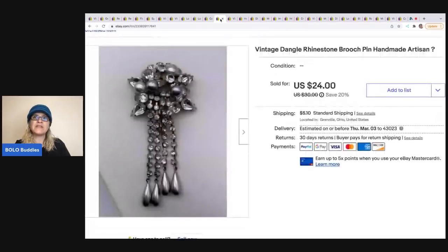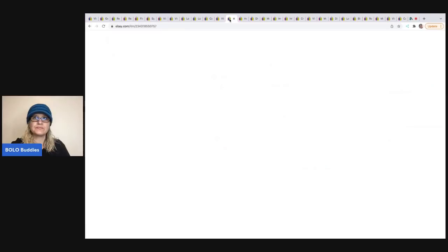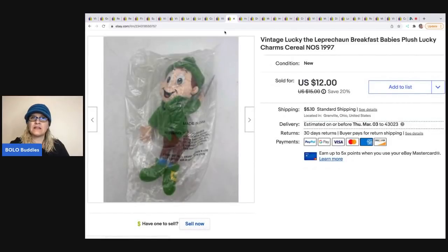Here's a vintage dangle rhinestone brooch — I think it's handmade but I'm not 100% sure, which is why I put a question mark in the title (probably not the best practice). I sold this for $17 and the buyer was all in for $23.82.